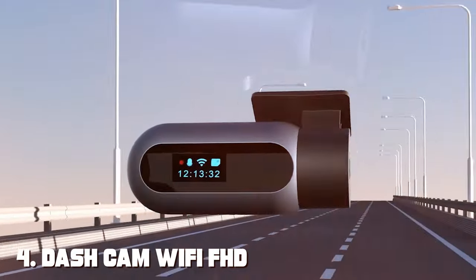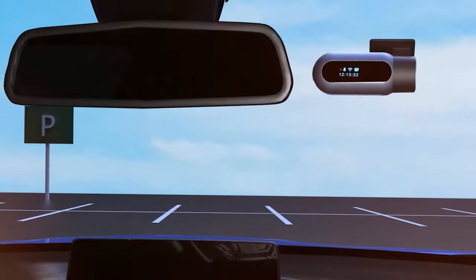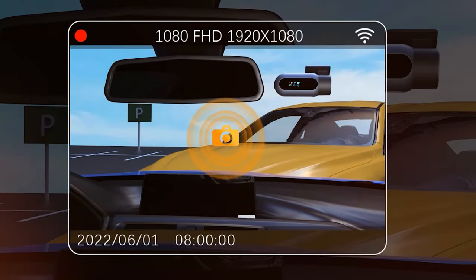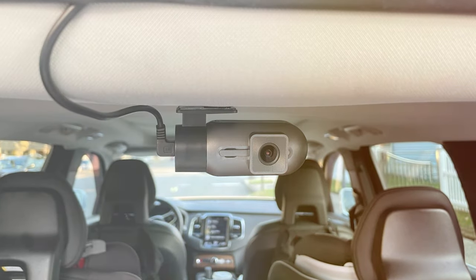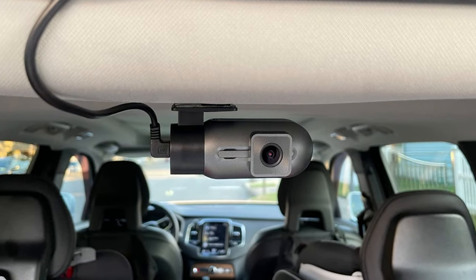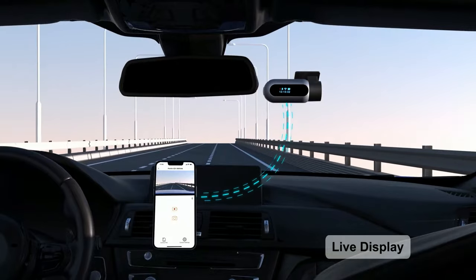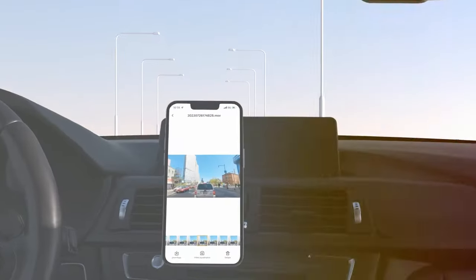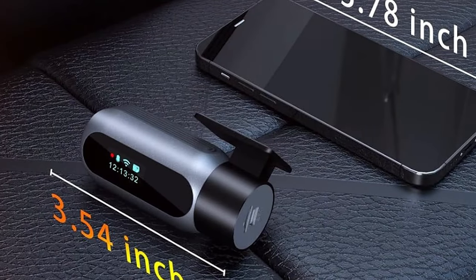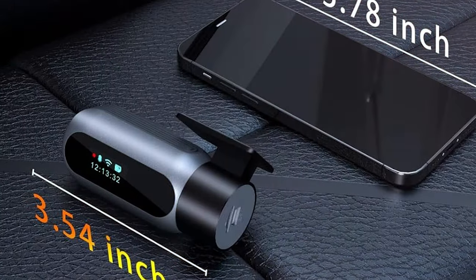Next at number four, we have the Dashcam Wi-Fi FHD 1080p Mini Front Dash Camera Q3. The Q3 is a compact and reliable choice for those seeking a no-frills, high-definition dash camera that gets the job done efficiently. Despite its small size, the Q3 delivers impressive 1080p Full HD video recording, capturing the details you need for accident documentation or sharing memorable road trips. The 170-degree wide-angle lens ensures a broad field of view.